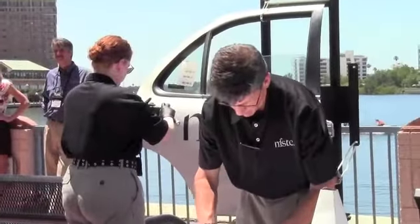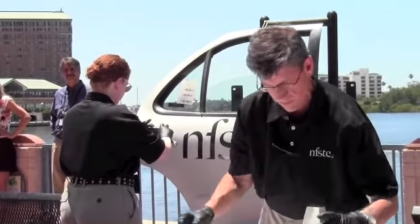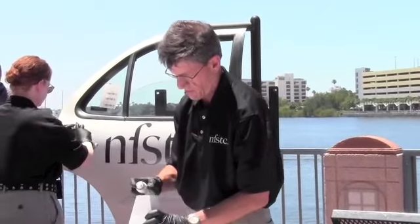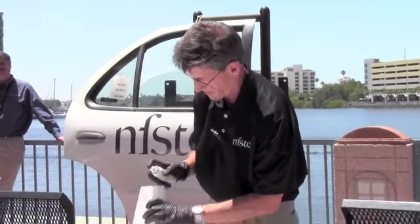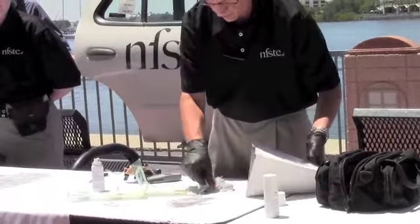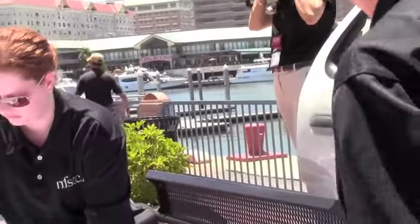David will now process the phone and other components for fingerprint residue. He's using a spray fingerprint powder, which is quicker and doesn't make as much mess. Even out here in a direct breeze, it gets the material where it needs to be for the fingerprint to be collected. David is now developing the prints on the door.